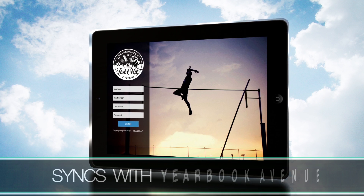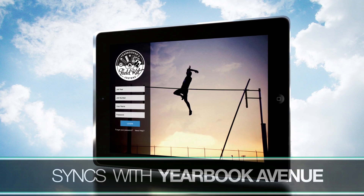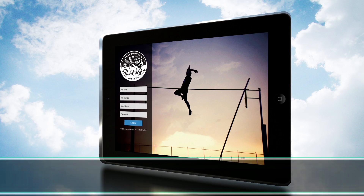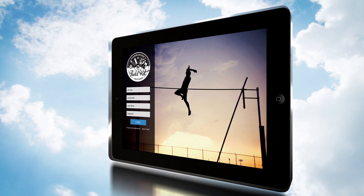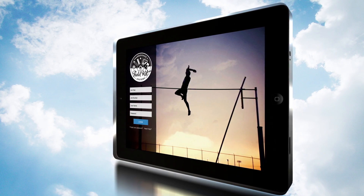The yearbooker's field kit syncs up with Yearbook Avenue for faculty creating yearbooks online with Jostens. Sign in with your existing job number, username, and password, and prepare to be impressed.